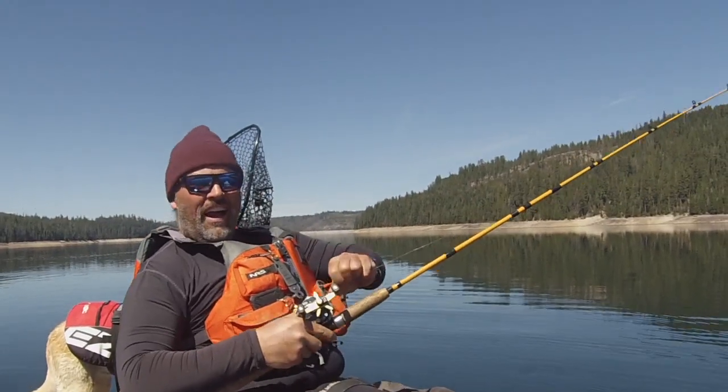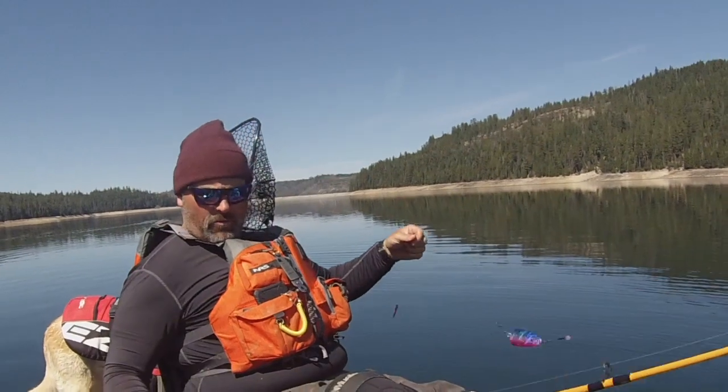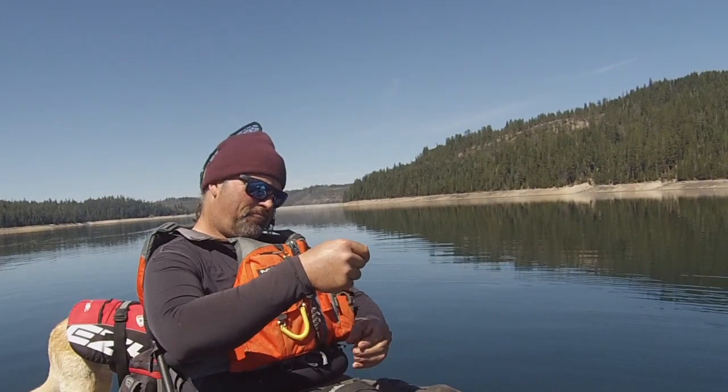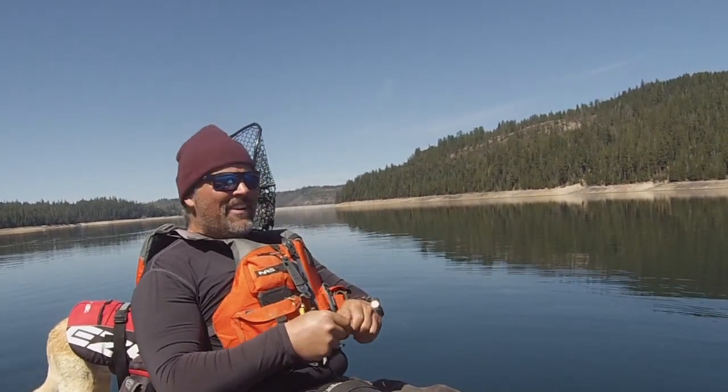Howdy folks, it's Cal Kellogg here. I just lost a fish on a threaded worm, so I'm going to thread up another worm. I've caught a few fish on this worm and he is not looking very good.